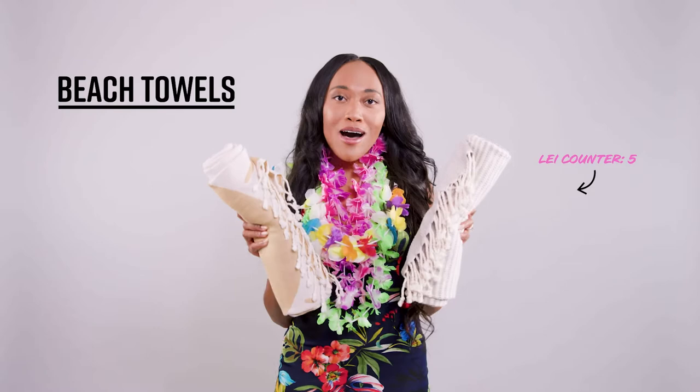I always pack these Sand Cloud towels. They're lightweight, they absorb water, and they're easily packable.